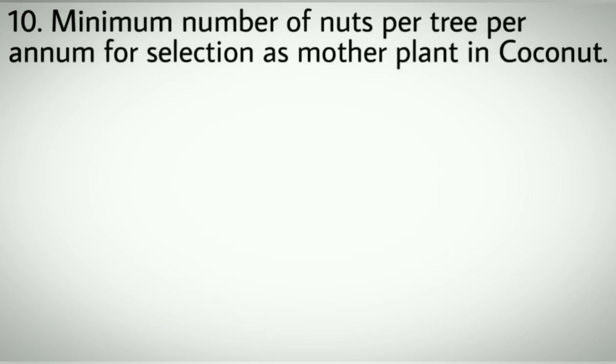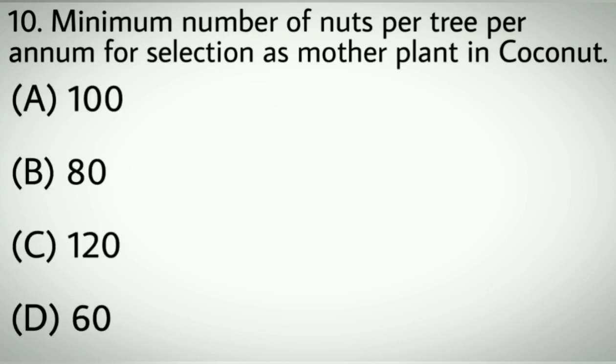Question number ten: Minimum number of nuts per tree per annum for selection as mother plant in coconut. Options A: 100. B: 80. C: 120. D: 60. Correct answer: B, 80.